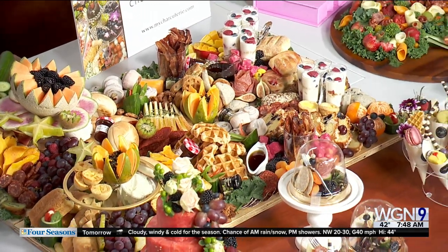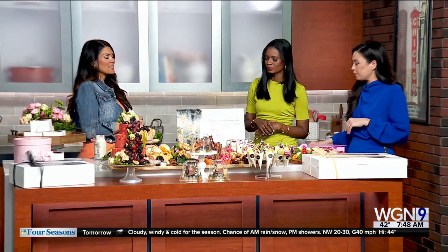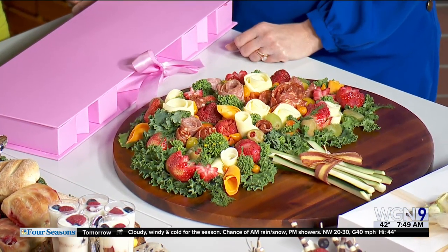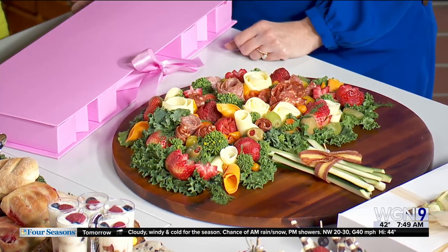So you've got a few different locations, right? Is it pre-packaged, or how does it all work? Great question. People can actually place an order ahead of time on our website, which is mycharcuterie.com. We will get everything made for you. You can pick it up at our location — we are actually moving to Libertyville tomorrow, back to Libertyville — or we deliver as well. Good to know.